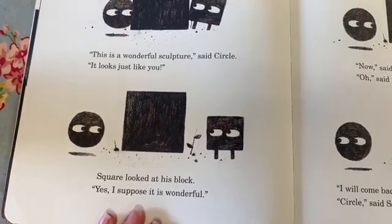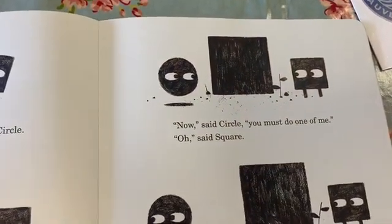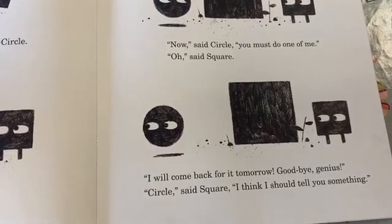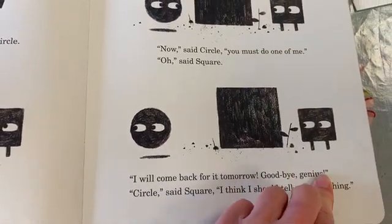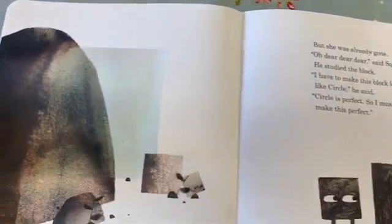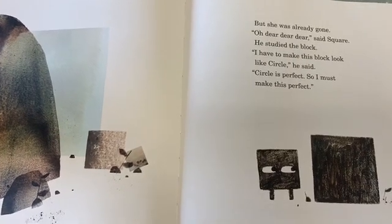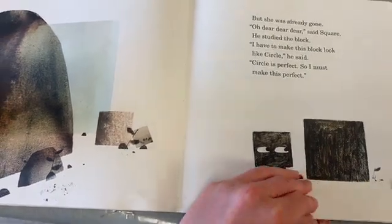"Now," said Circle, "you must do one of me." "Oh," said Square. "I will come back for it tomorrow. Goodbye, genius." "Circle," said Square, "I think I should tell you something." Hmm — that's a funny word: genius. I wonder what that means. I think it means when you are really amazingly clever at something. But she was already gone. "Oh dear, oh dear," said Square. He studied the block. "I have to make this block look like a circle," he said. "Circle is perfect, so I must make this perfect." He's being a bit worried.